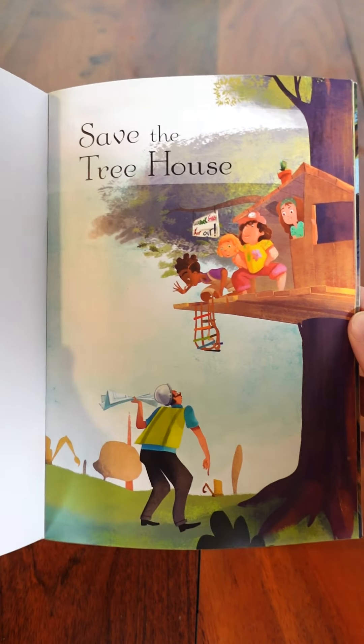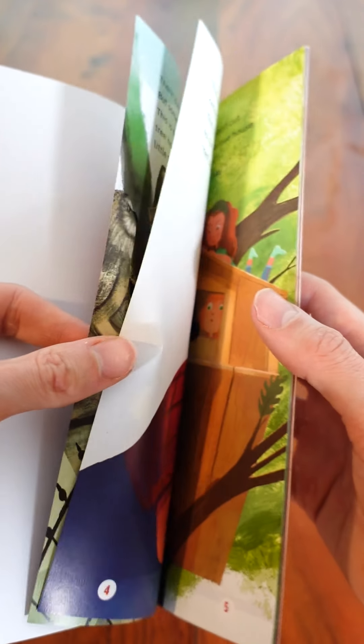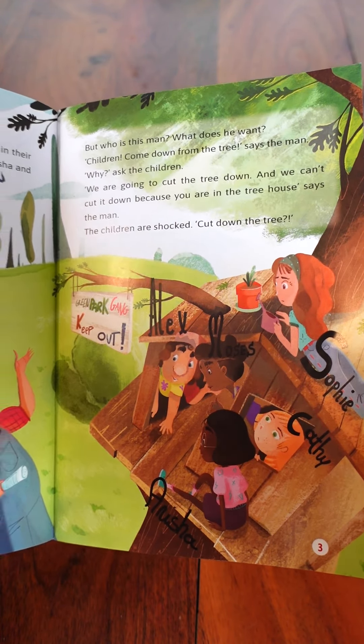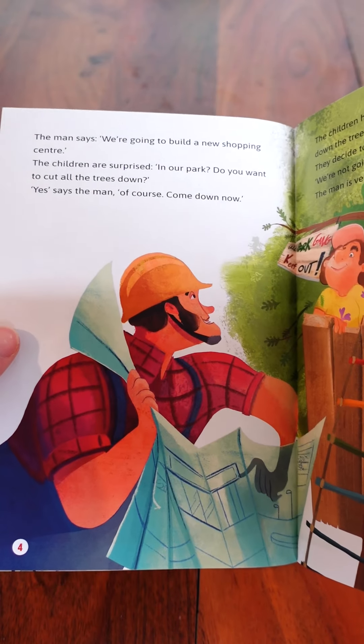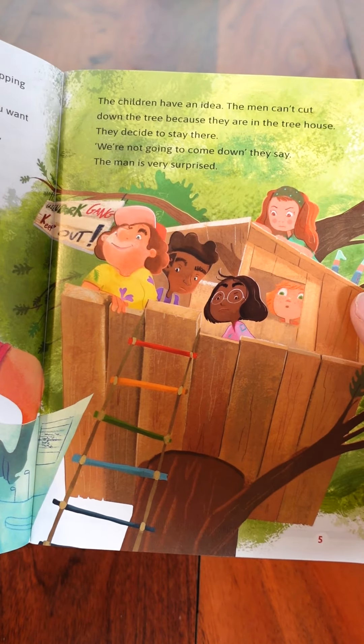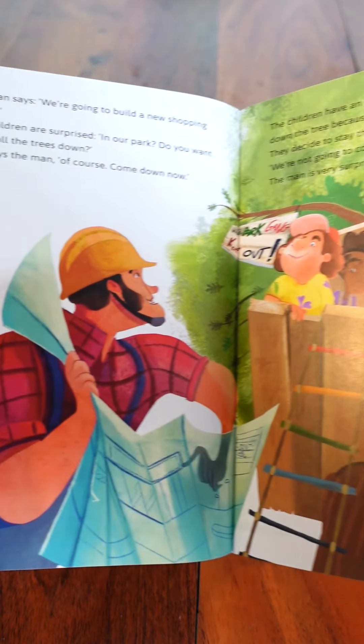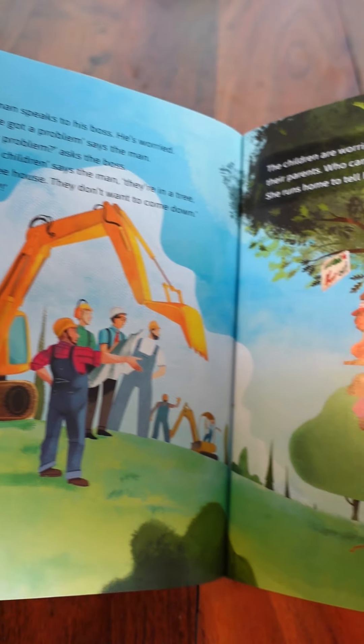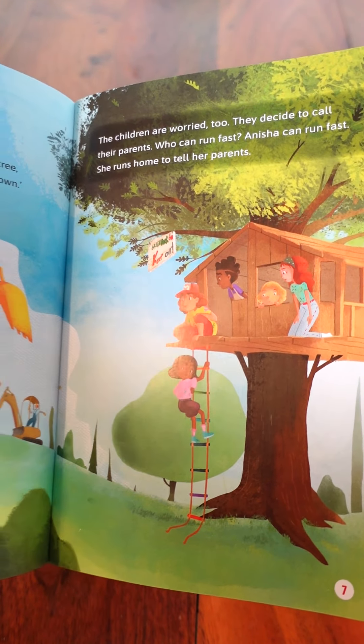This story follows five children who have a treehouse in their local park. They love to play in their treehouse, however one day some builders come who want to chop the trees in the park down. They want to build a shopping centre in the park.